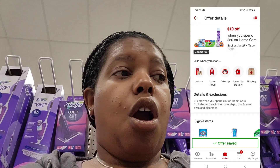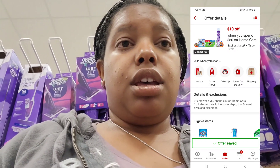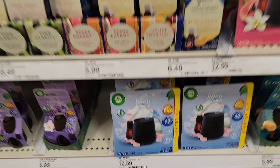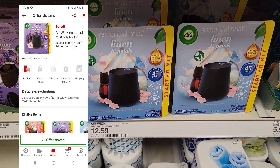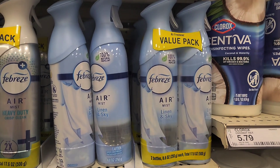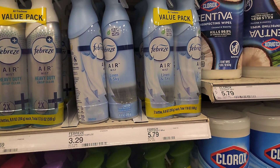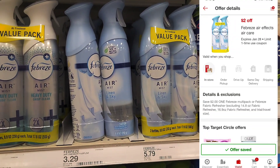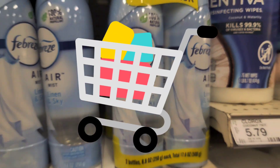For our when-you-spend-$50 deal, you get $10 off the home care product. These Airwick Essentials have a $6 off coupon, making them $6.59. Let's put this one in the cart. We are also going to pair it with one of these Febreze double packs. It is $5.79, but we have a $2 off coupon, making it $3.79. Let's put it in the cart.